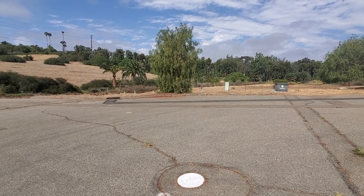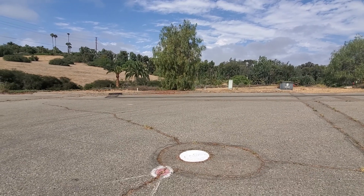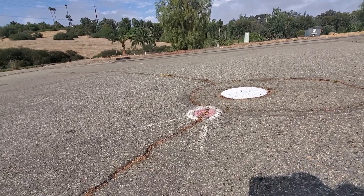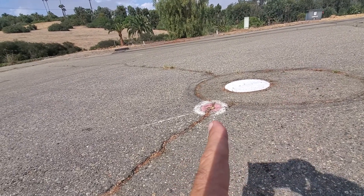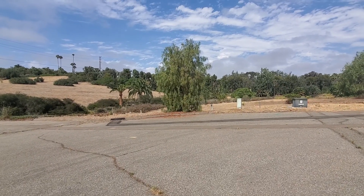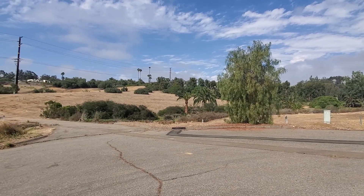I'm facing west, and I'm going to lower down to my knees here because right where that white plate is, that's water access. You can see the spray-painted lines here. If you follow this line that way, that marks the eastern perimeter of the lot, right there.